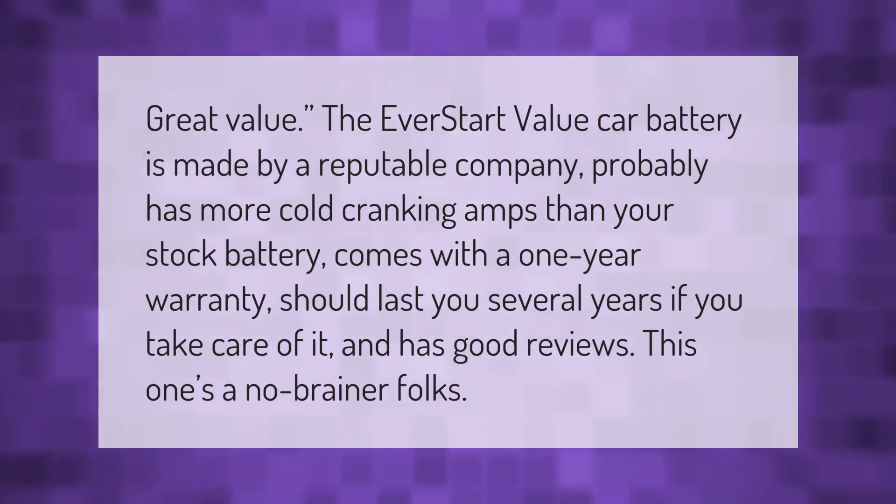Great value: the EverStart Value car battery is made by a reputable company, probably has more cold cranking amps than your stock battery, comes with a one-year warranty, should last you several years if you take care of it, and has good reviews. This one's a no-brainer.